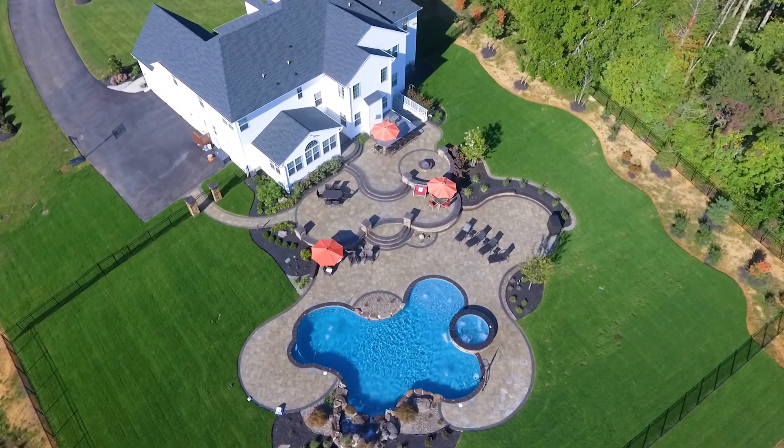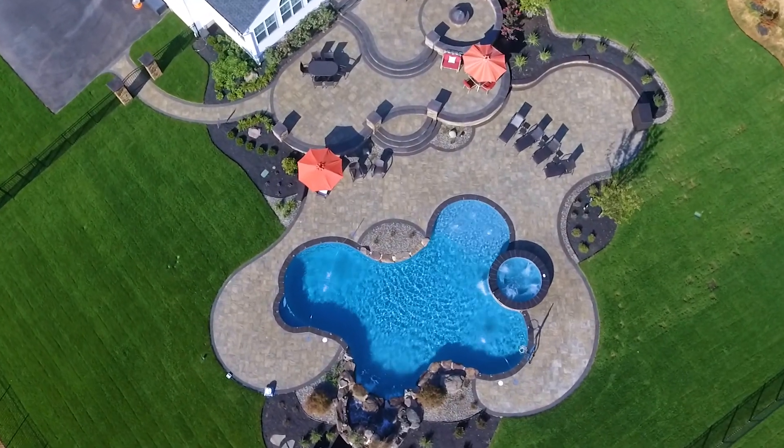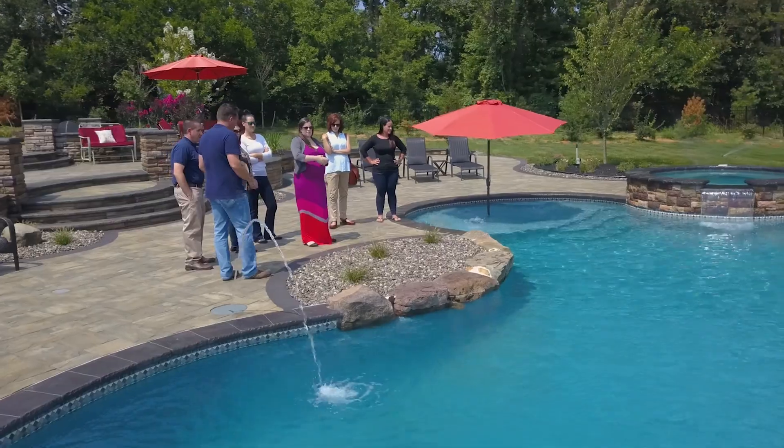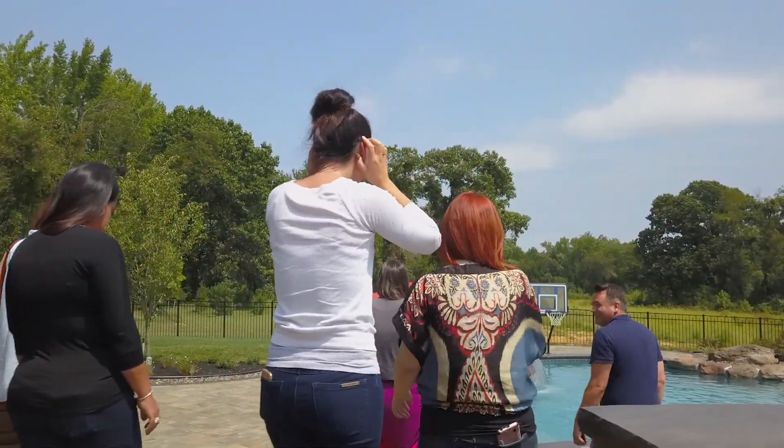Gorgeous, beautiful. One of my favorite parts of the entire project is the customer walk-through at the end of a job. Everything's done, they're seeing it unveiled for the first time, and to be able to walk through that space and talk about it and see them just enthusiastic and just in love with it is something very rewarding and gratifying.